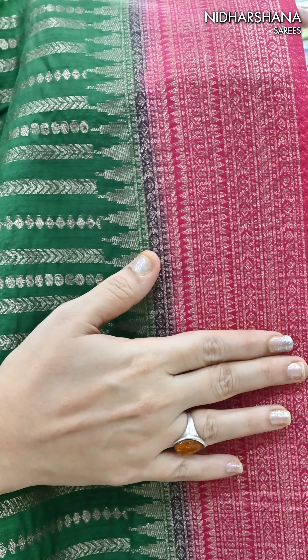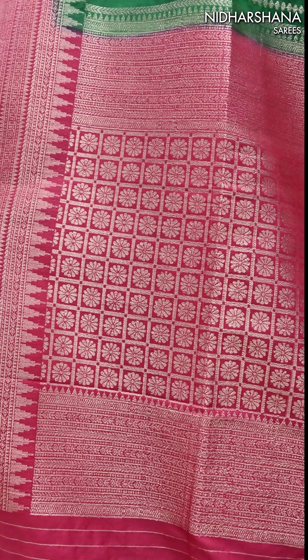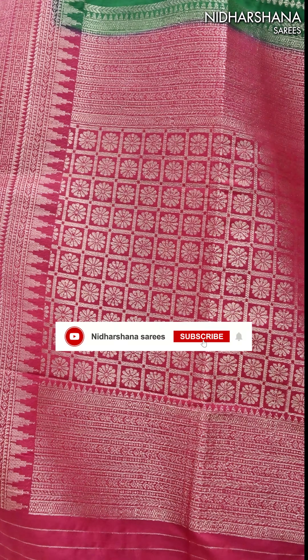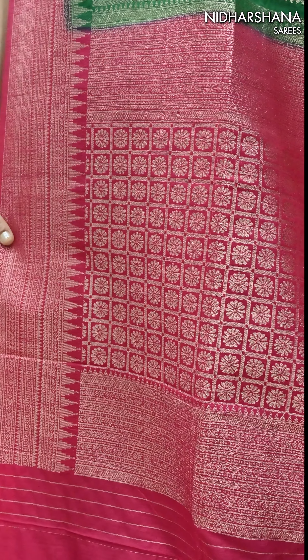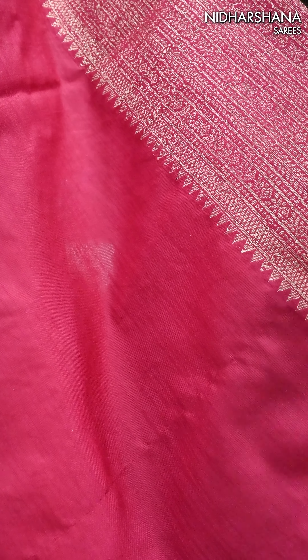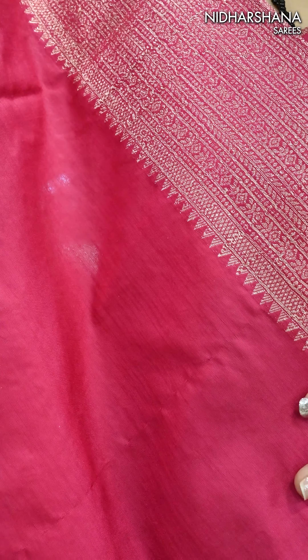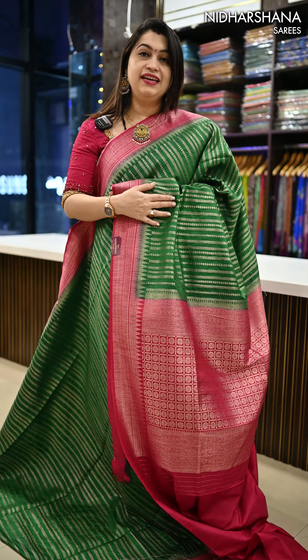You can see a beautiful floral border, and coming to the pallu of the saree — that's the beautiful floral concept pallu. It has a very rich woven concept in a contrast color. Coming to the blouse piece, that's the contrast plain body for your blouse, and also there is a border on your sleeves. And that's the look of your last green color saree.